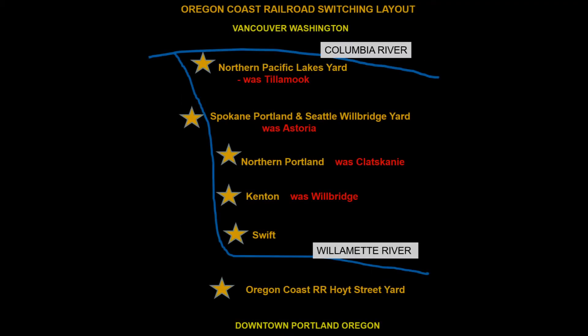Now I'm converting to a large switching layout inspired by Chuck Hitchcock's Argentine Industrial Area and Paul Dolkis' Baltimore Harbor District. The layout now runs from the Hoyt Street Yard to the Lakes Yard just south of the Columbia River. The total distance is less than 10 miles. Most operators will work in a single area, and only yard transfers will move between locations.